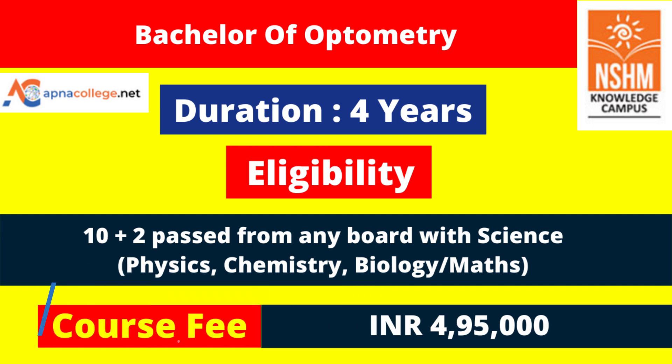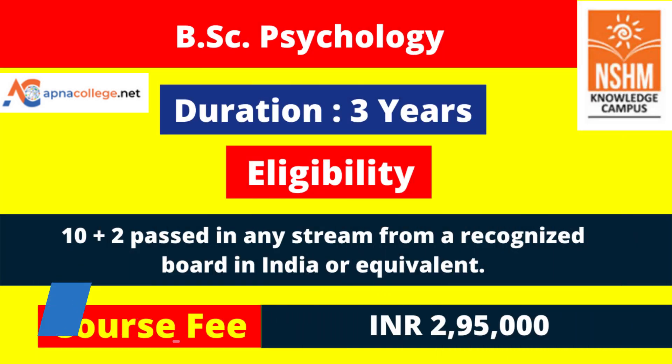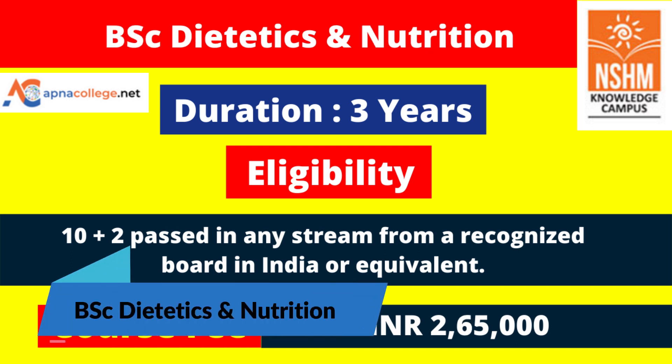Bachelor of Optometry is also a four-year program with a course fee of 4 lakh 95,000. Candidates who have completed 10+2 with Physics, Chemistry, Biology or Mathematics are eligible to apply. BSc Psychology is a three-year program with a course fee of 2 lakh 95,000, open to candidates completing 10+2 from any stream from a recognized board. BSc Dietetics and Nutrition is also a three-year program with a course fee of 2 lakh 65,000.